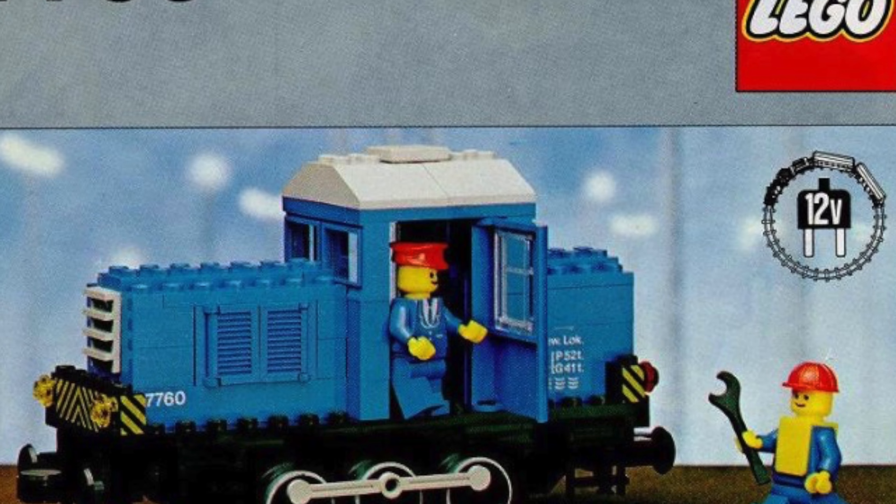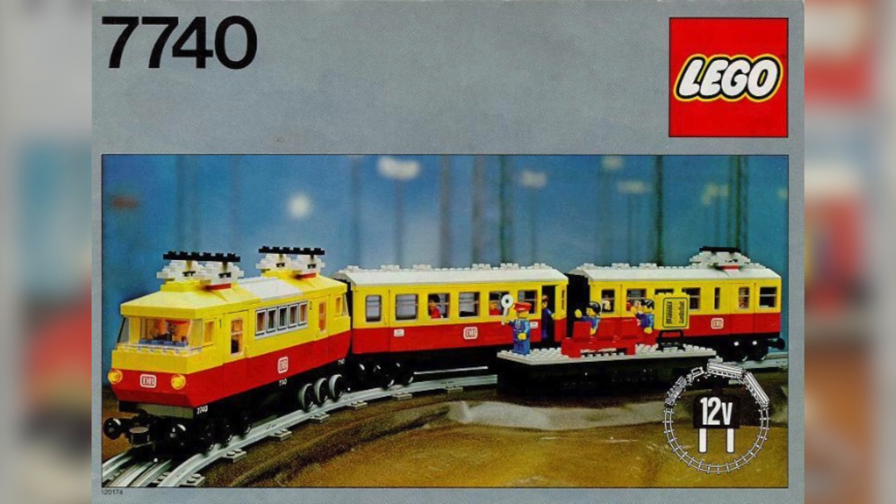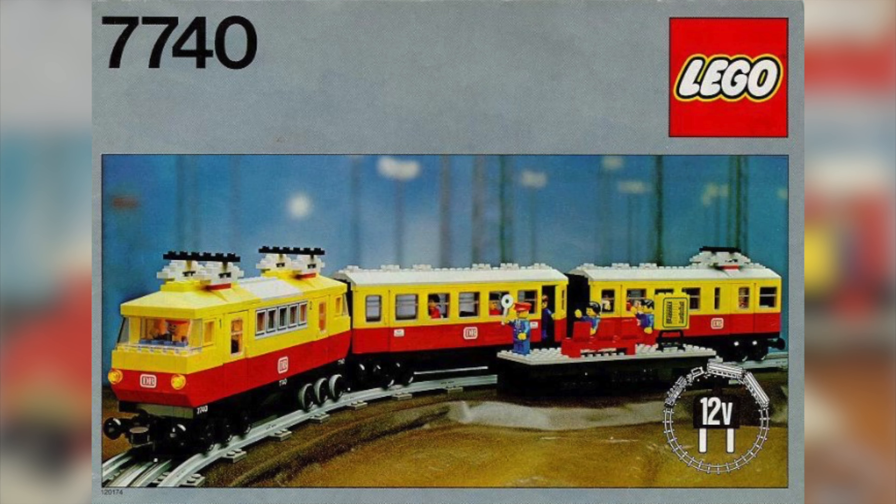I also like 7760, which was a diesel blue train — it looked great. Now let's talk about bigger sets, like the iconic 7740. This yellow and red train looks great. Sure, it might be similar to some modern train sets; however, it offers so much more.